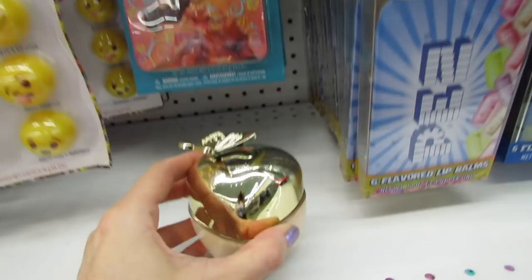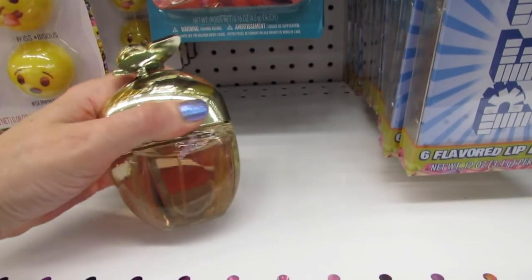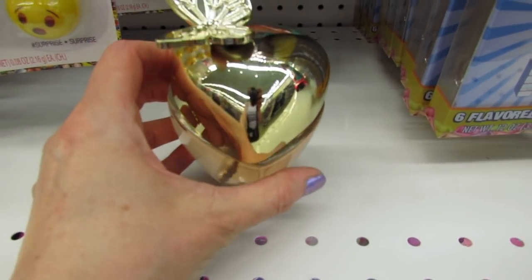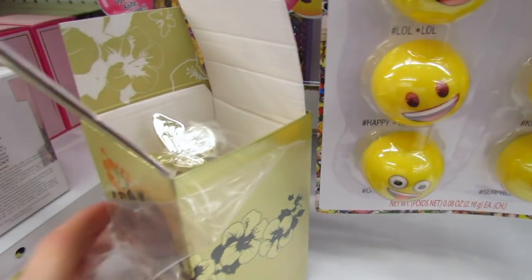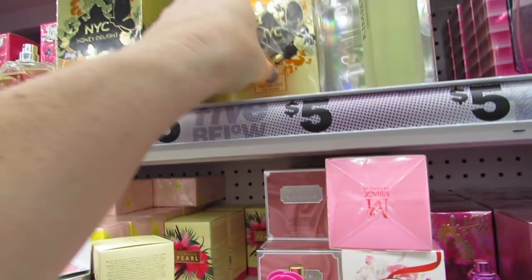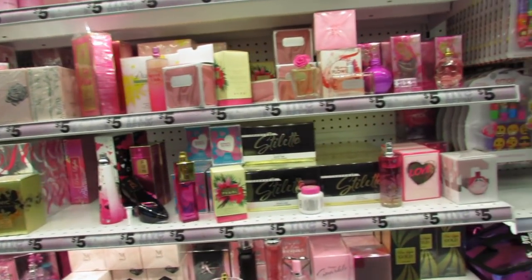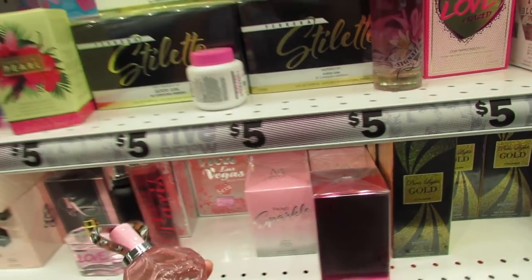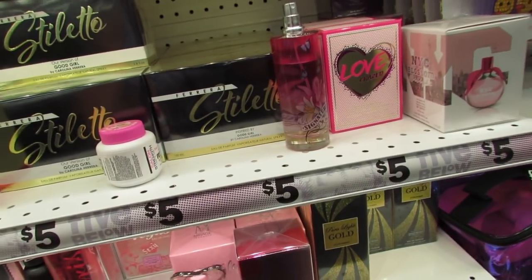The bottle looks pretty. And of course I have to smell it, if I can get it open. I am being all the way honest, I cannot even open this up. I don't know what we're supposed to do with the butterfly or whatever — I was twisting it, but I really don't want to break it. I'm going to leave that one alone, but hopefully there will be one open next time I come in, or maybe I'll find the tester. Some of these bottles look so pretty, and again, these are all dupes for scents that you know and love.